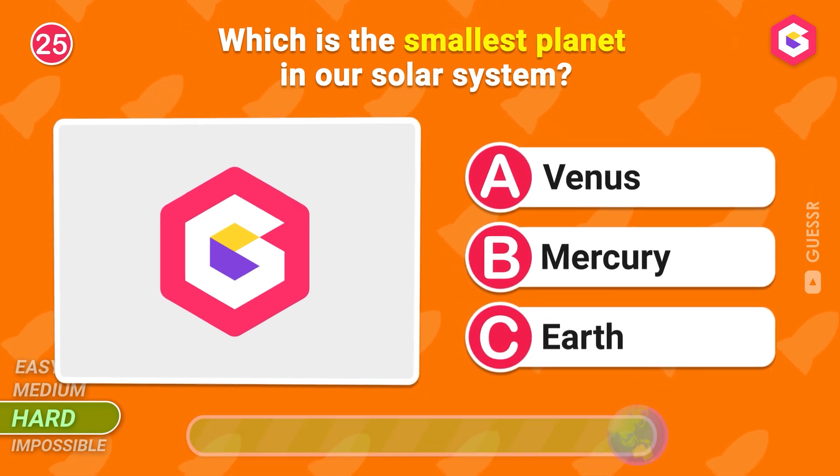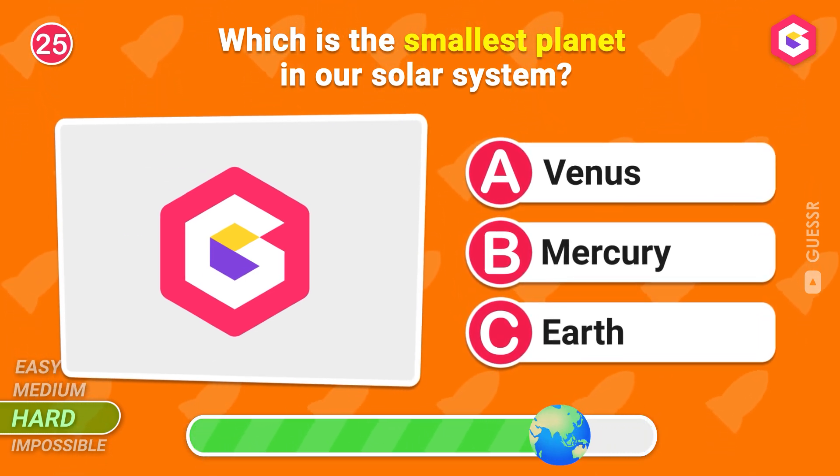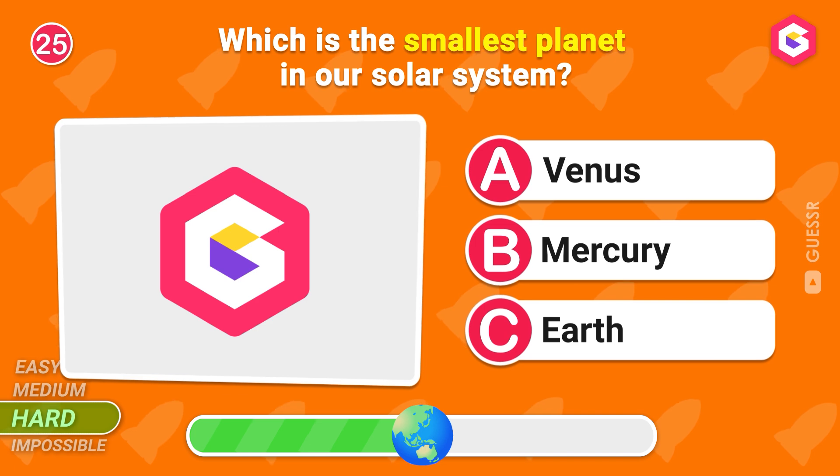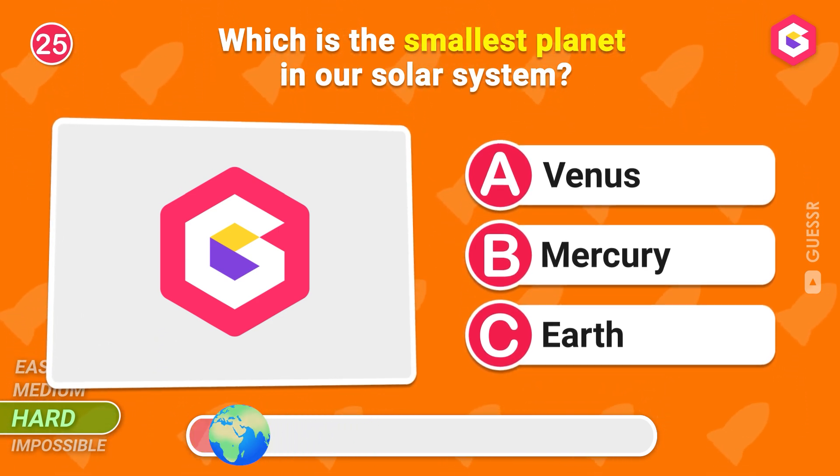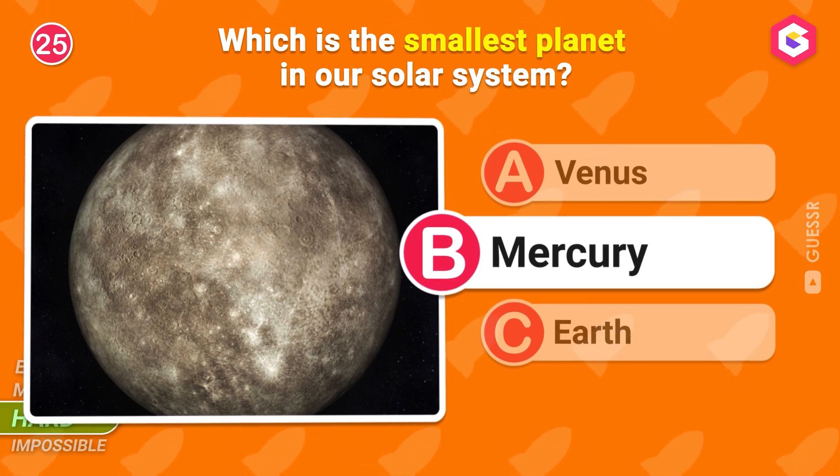Which is the smallest planet in our solar system? Mercury is the smallest planet.